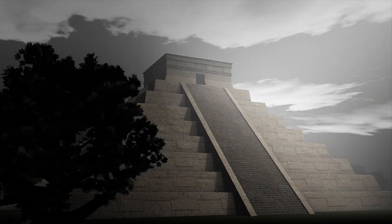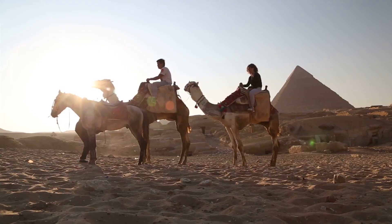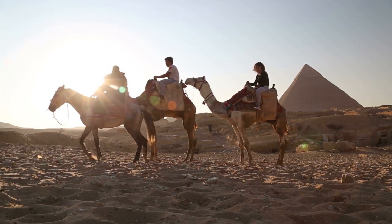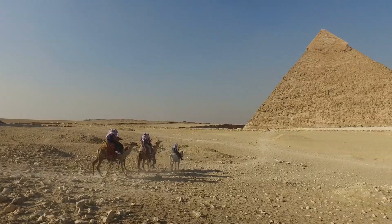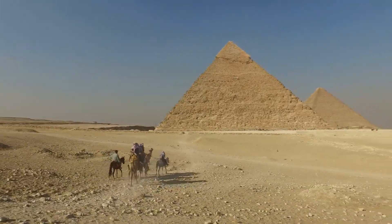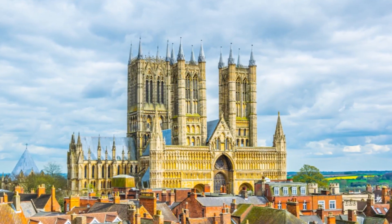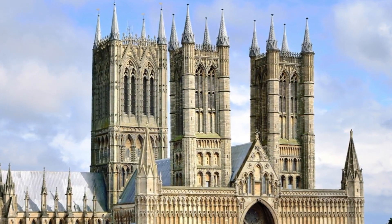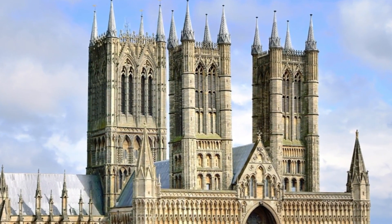When the pyramid was complete, it was 480 feet tall. But over the years, the height has diminished somewhat because of centuries of desert erosion. For over 3,800 years, the pyramid was the tallest structure in the world. That all changed in 1300, when the Lincoln Cathedral was completed — its 520-foot spire made it the tallest structure.